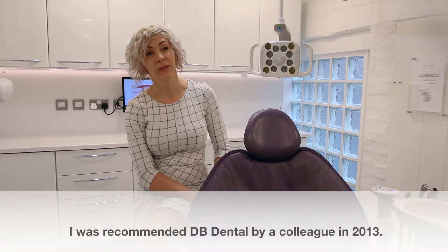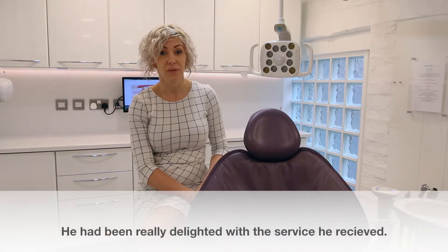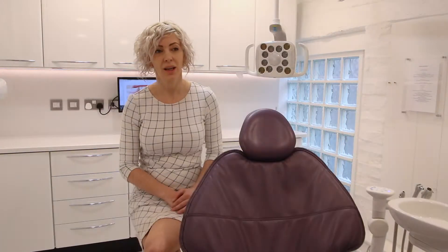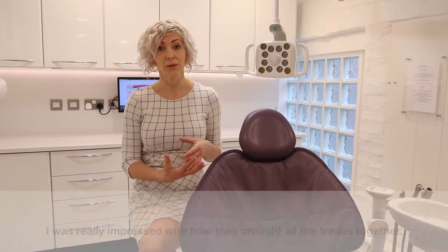I was recommended DB Dental when we needed a new surgery fit in 2013 by a colleague of mine, and he'd been really delighted with the service he'd had, so I thought I'd give them a go. In 2013 I needed just one surgery replacing, which DB Dental did, and quite frankly I was really impressed.